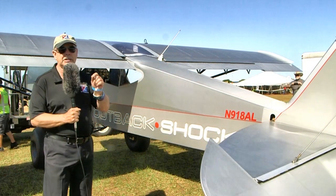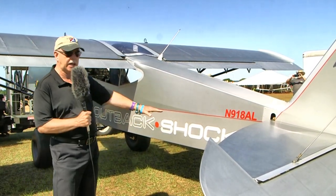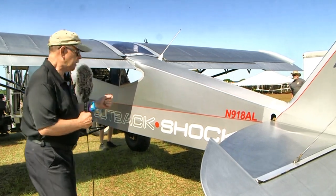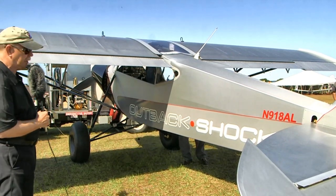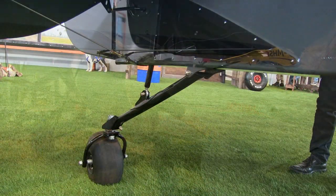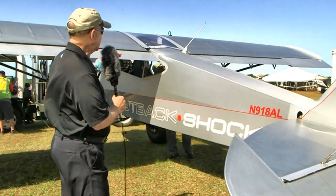The Outback is the model name, and the word 'Shock' refers to a series of options. Some of those options are these great big landing gear up here with the long-extension shock absorbers, the big Alaska-type tundra tires, and down underneath is a shock-absorbed, also large-tired tail wheel.